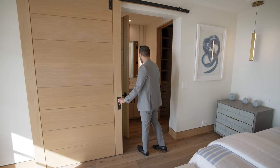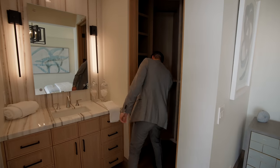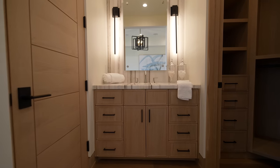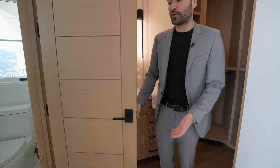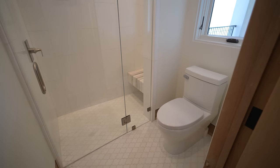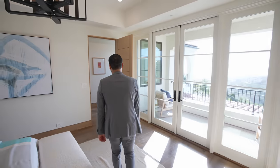A barn door opens to the closet and bathroom: walk-in closet with the vanity setup, marble countertops, the same marble carried as a back wall with wall sconces, and around the corner a walk-in shower with marble floors and marble walls — another good-sized bathroom.